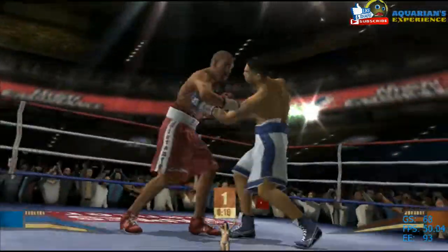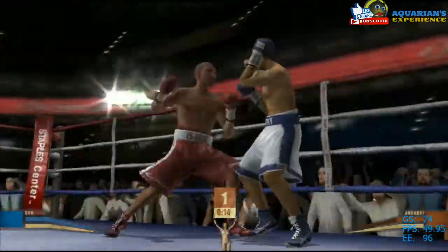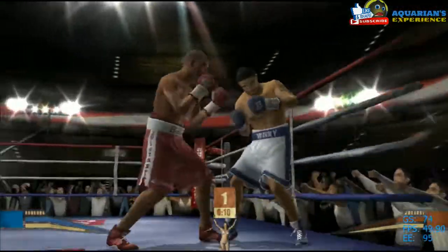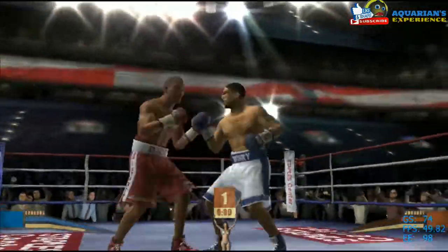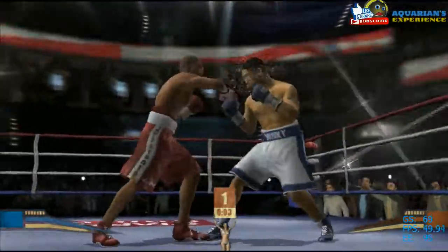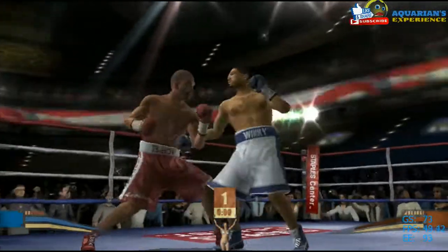Good shot after that feint. Tries again and connects. Hopkins seems confused about how to break through his opponent's defense. We're ten seconds out. Big shot after that quick move.